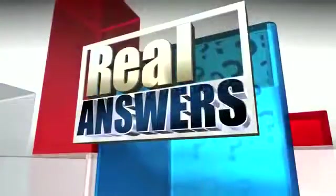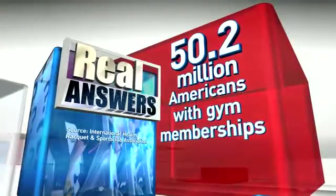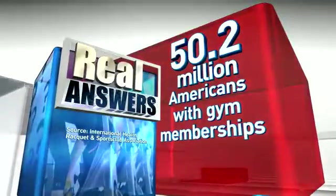And now we have a story for everyone who exercises or plans to exercise someday. 50 million of us belong to a gym, and others have machines in the house or basement. So have you ever wondered just how accurate the equipment is about distance and calories? ABC's Lindsay Davis brings us real answers tonight.